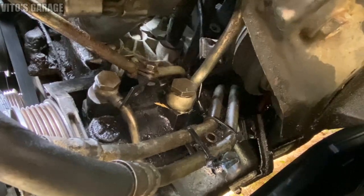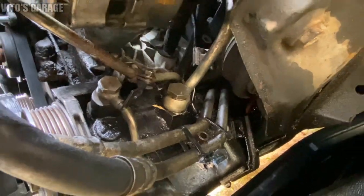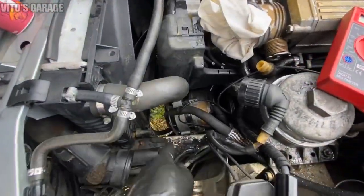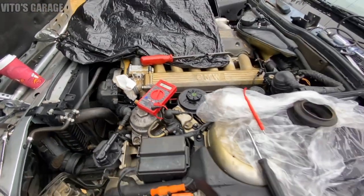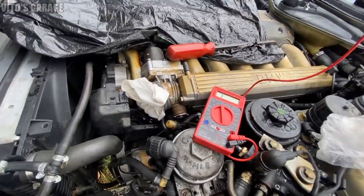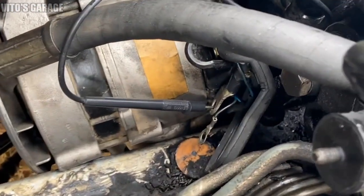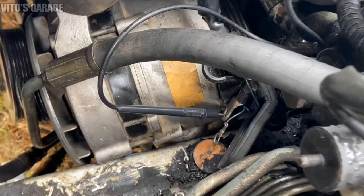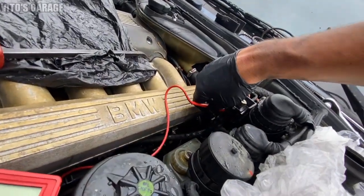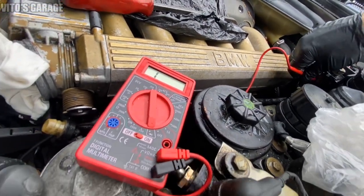The upper line has been tightened and both crush washers are in place. Before I install the alternator all the way and connect the two wires, I want to make sure they have continuity. I have the big positive wire that goes to the alternator right there — I'm going to check that continuity.